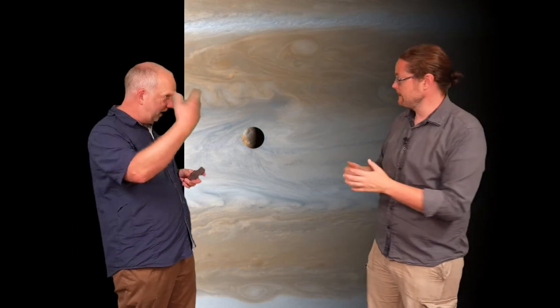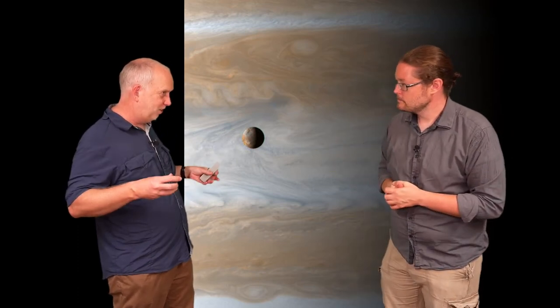We have tides on Earth. The Moon goes around, and its gravity pulls on the near side of the Earth more, and the far side is left behind, so you get two bulges.